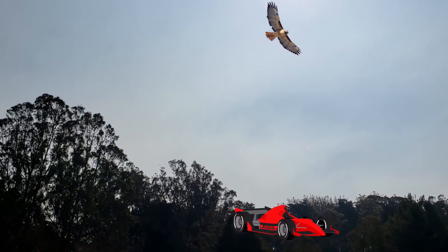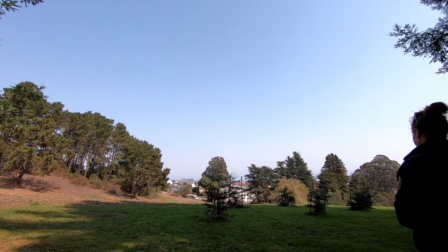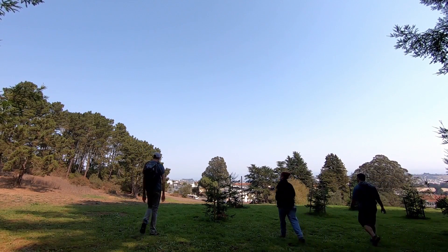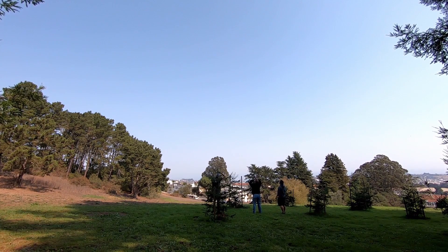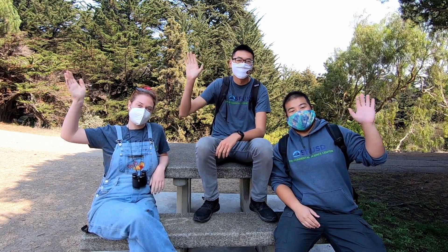Not only does a naturalist explore the natural world like we did in this episode, it is also their job to take care of these places by disposing of waste properly. So next time you visit a park in your area, remember to pick up after yourself and your family. We need naturalists like you to help keep these spaces happy and healthy.